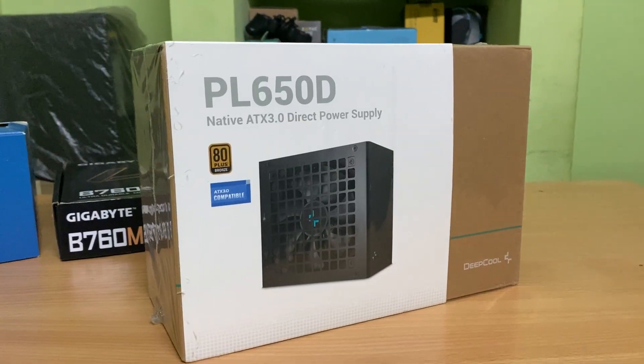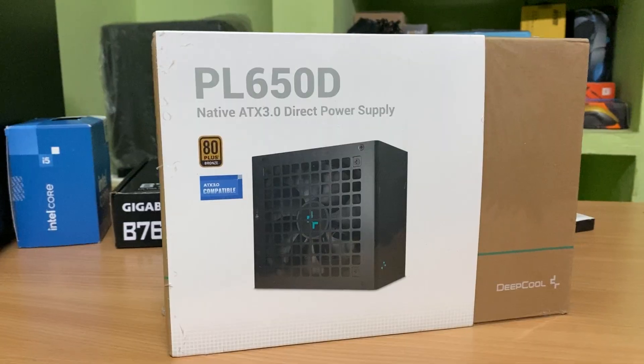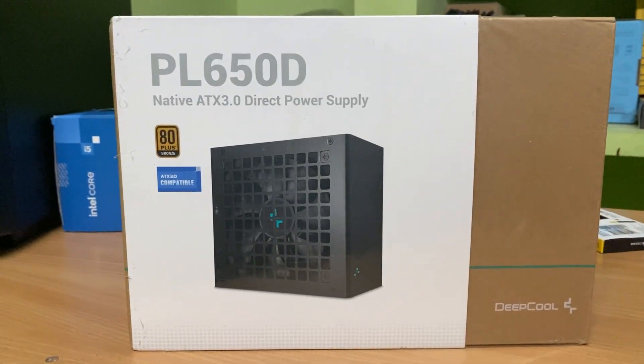The RAM price is in the 3,000 range. You can select G.Skill RAM. If you want to update the RAM later, you can upgrade using the second slot as a future upgrade. For the PSU, I suggest 650W — the DeepCool PL650. The price is around 4,300. It is a decent price. For the cabinet, you can select a normal cabinet in the 2,000 range.